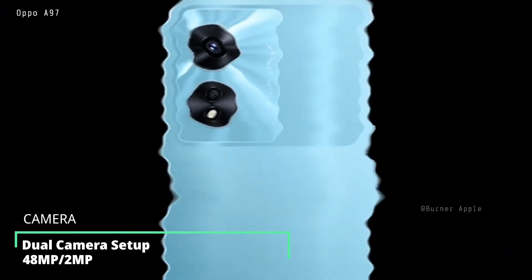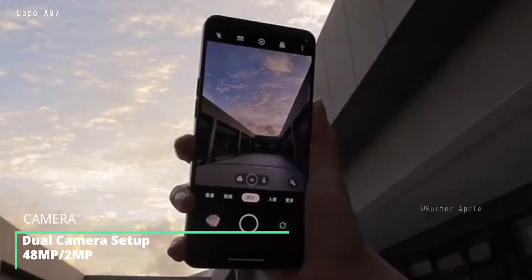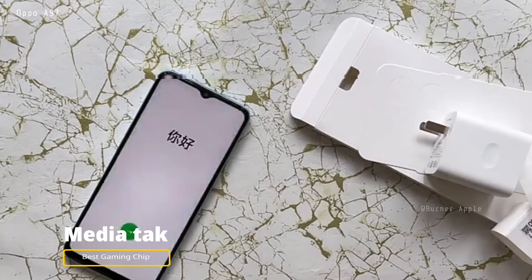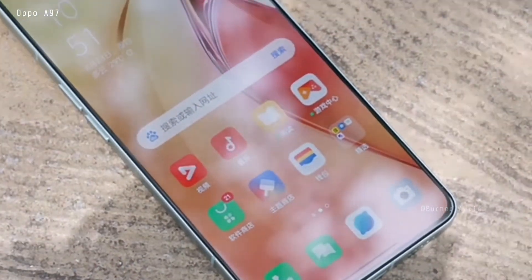Now talking about the processor: there is no confirmed information about the processor at this time. I think this device may get a MediaTek processor. Let's see which MediaTek chipset is used.